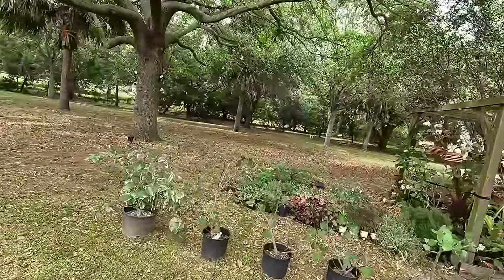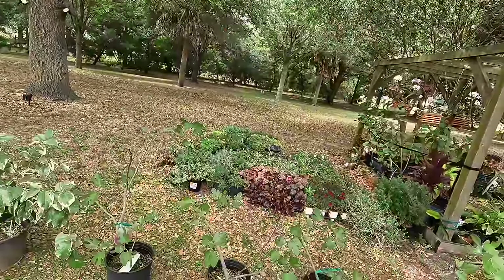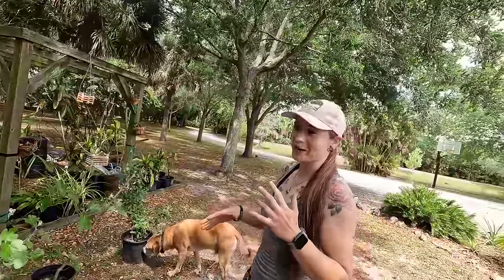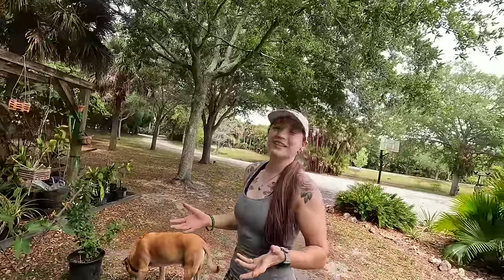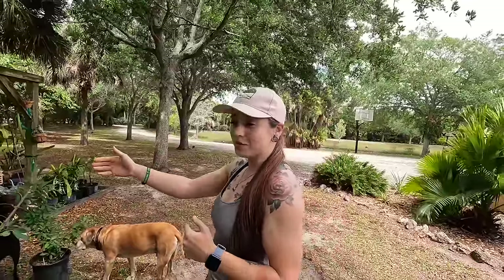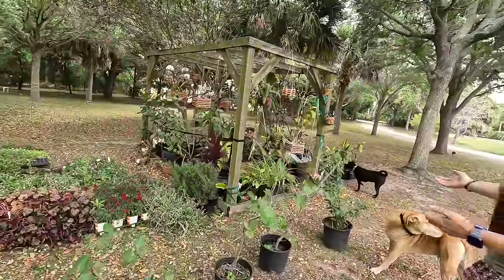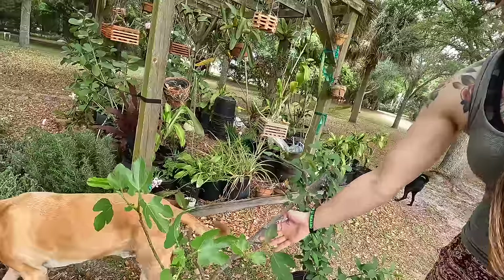She discussed putting her figs in the ground, but because these are sentimental fig plants - they're actually a line of fig tree that's been in my family for about 35 to 40 years. That long ago, my grandfather gifted my grandmother a fig tree as a Valentine's gift. She planted it where we used to live, and every time we moved my grandfather would take a cutting and transplant it to the new property.